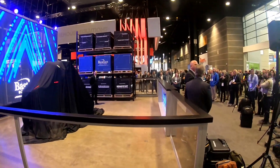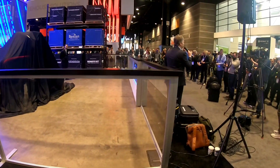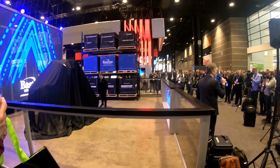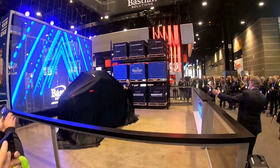Standing next to me is Mike Lamarckin. Michael is the leader. It is a privilege to be able to introduce to you, on behalf of Bastion Solutions Engineering and Technology team, our new product, the CV18.